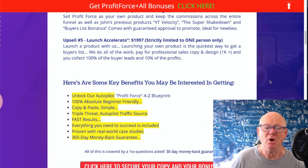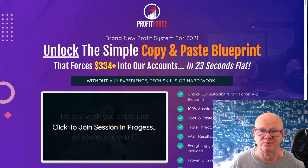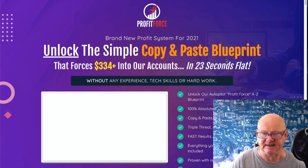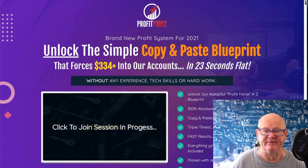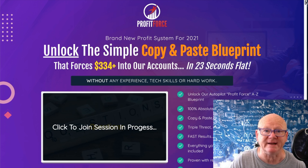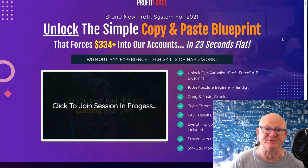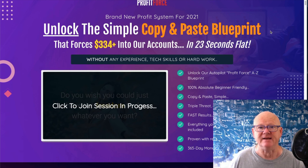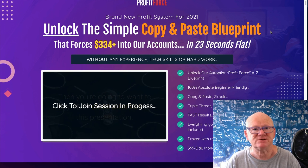All you need to do is click any of the red buttons on the bonus page and they'll take you straight over to the Profit Force sales page where you can lock it in at $12.95. Let me refresh - I don't believe there are any exit pop-ups. If you want the $334-plus methods and want to be trained step by step, over the shoulder, easy to follow - click here, do this in your blog, do that - then this is the training you want.